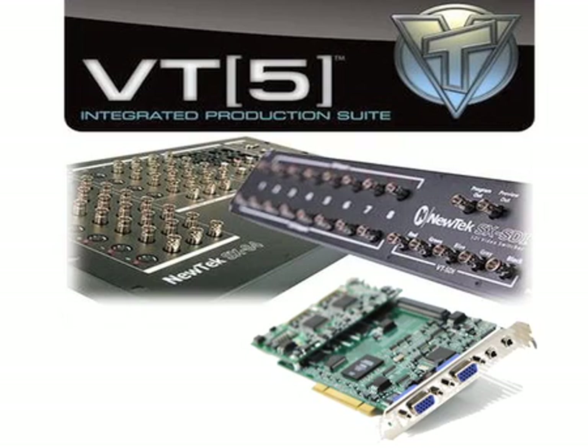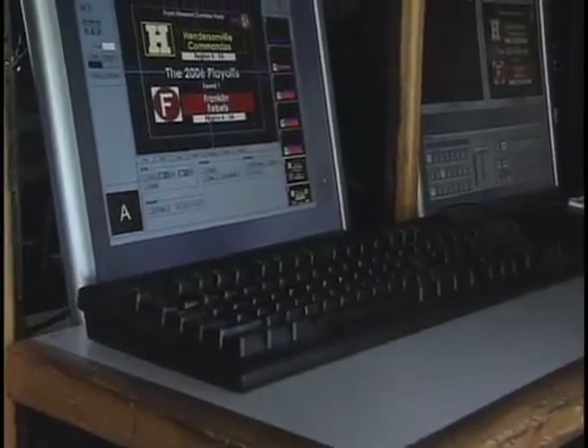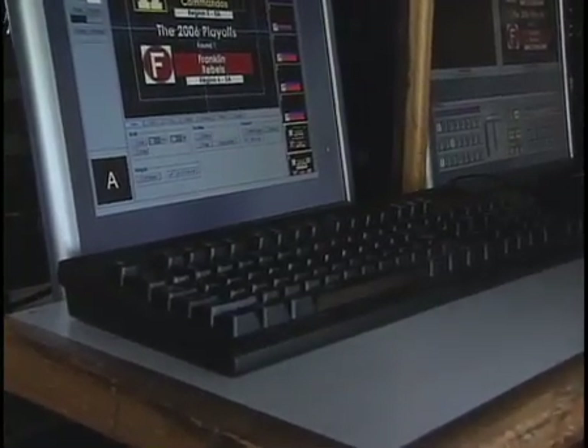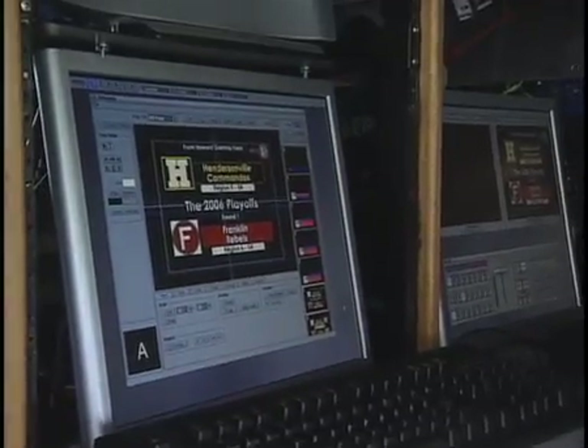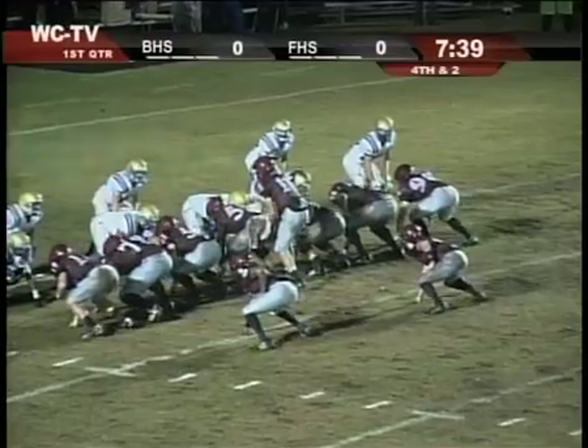The entire package from Newtac for the current VT5 version runs $8,500 to $9,000. We ordered the VT4 hardware and software, then hired a firm to build us a supercomputer. The person that built it told us he had never had anything this powerful in his shop.